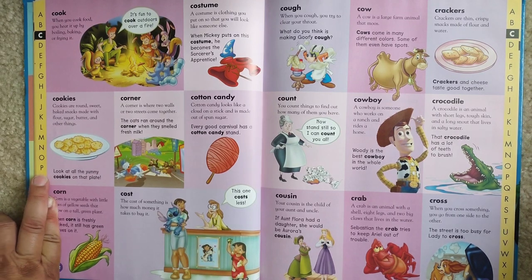Cowboy. A cowboy is someone who works on a ranch and rides a horse. Woody is the best cowboy in the whole world.